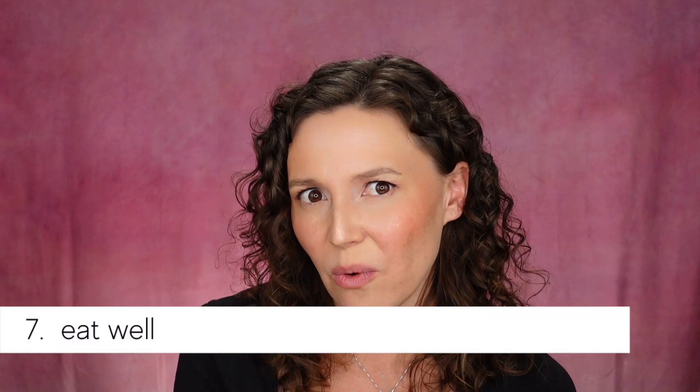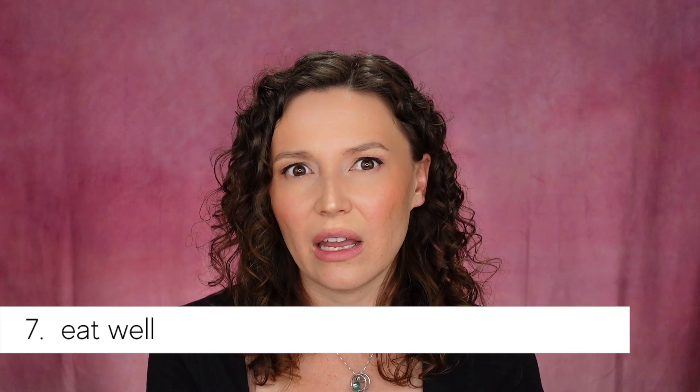Tip number eight falls in line with our common sense strategy for caring for sensitive skin, and that's to eat well. You want to make sure that you're getting enough fresh fruits and vegetables in your diet. Fresh fruits and vegetables are rich in healthy nutrients, including antioxidants, and those are not only good for your skin — they're just good for your health in general. Another good thing to incorporate into your diet would be healthy fats, like fats from almonds, walnuts, and fish.